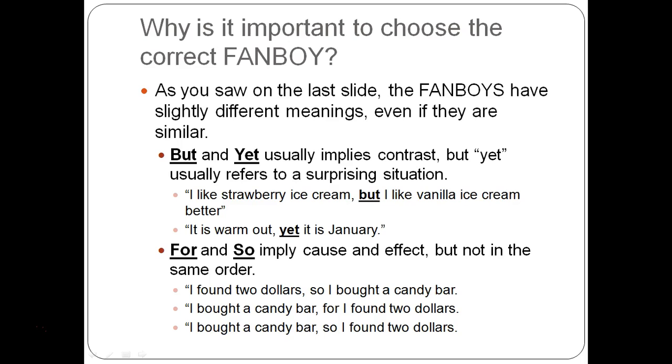FOR and SO are cause and effect, but they have different options and can't be used in the same order. For example: 'I found two dollars, so I bought a candy bar.' You can also flip it: 'I bought a candy bar, for I found two dollars.' A third version — 'I bought a candy bar, so I found two dollars' — doesn't make sense, so we cross that out. All I did was flip where the two complete thoughts were, and that determines whether to use SO or FOR.